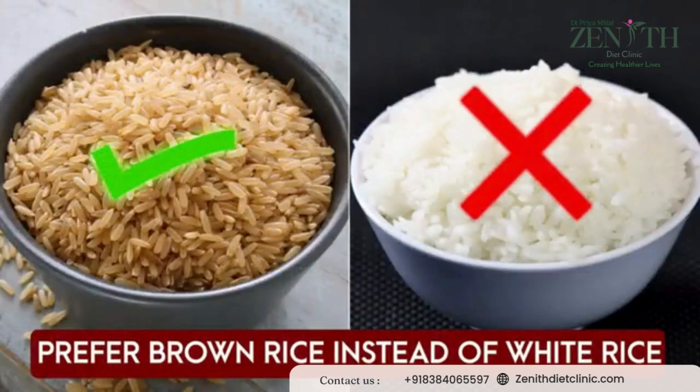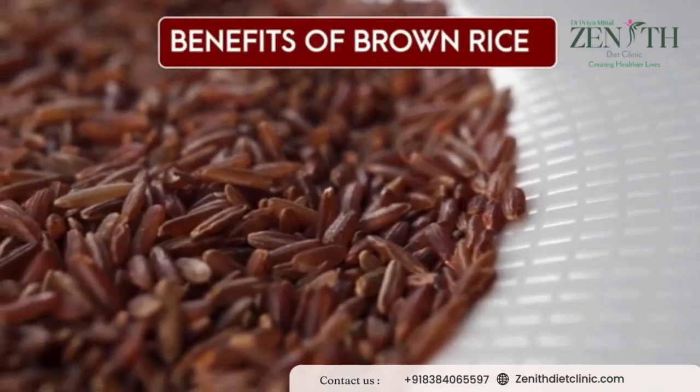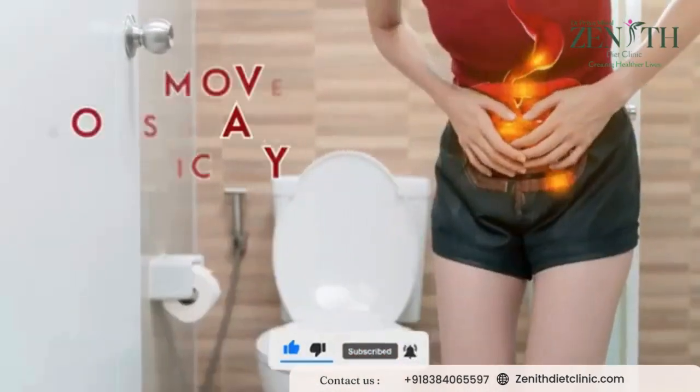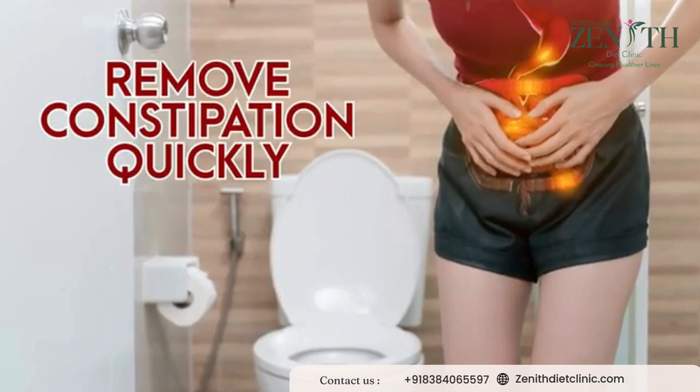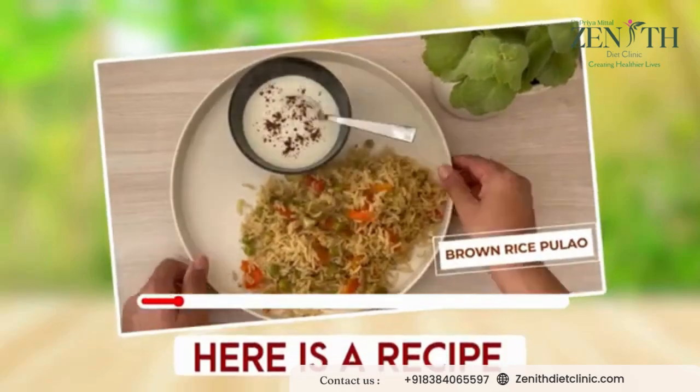The benefits of brown rice are much higher — high in antioxidant levels, high in fiber, removes constipation very quickly, and at the same time great for your gut health as well. The recipe for brown rice is here.